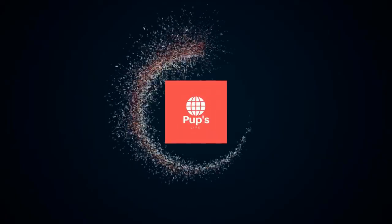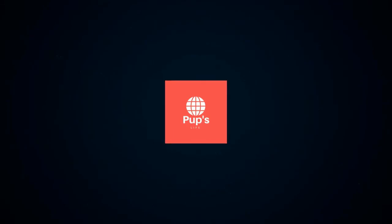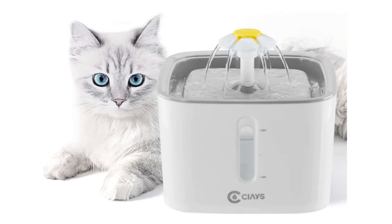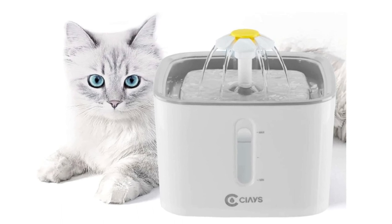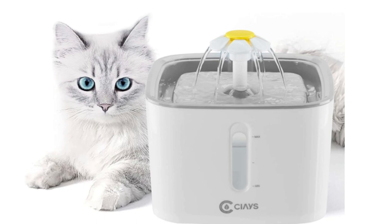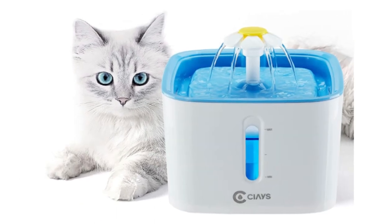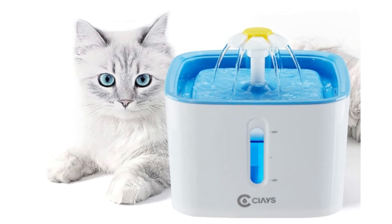Hello, it's PupsLife. You are watching top 5 best cat water fountains. More info on the products, we've included links in the description box down below, which are updated for the best prices. Before we get started, please consider subscribing to my YouTube channel.